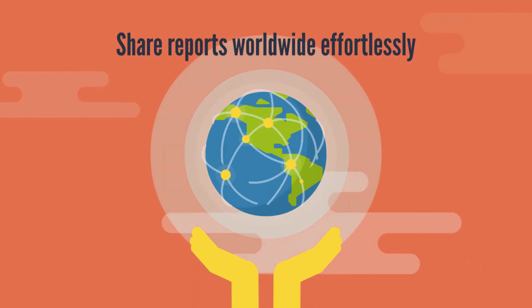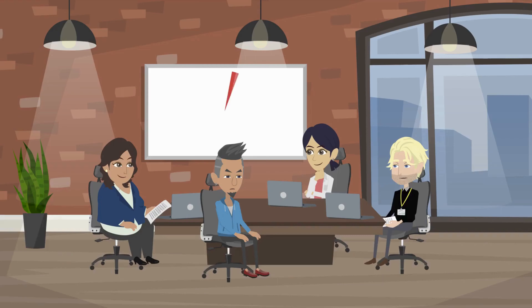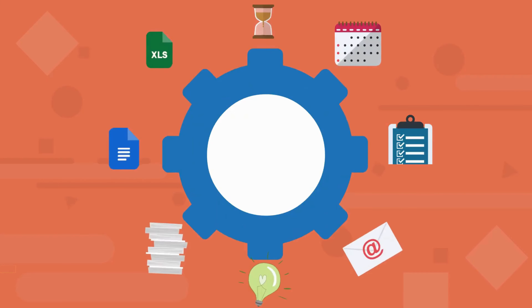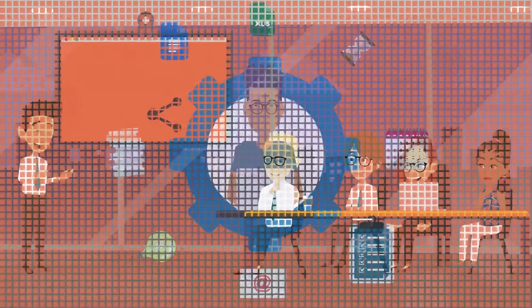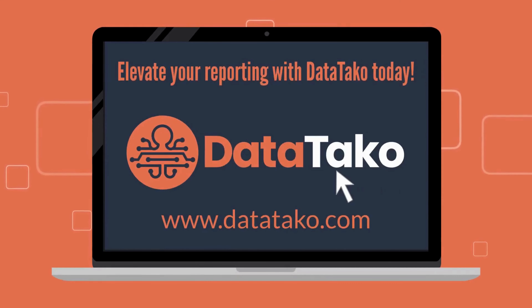Share reports worldwide effortlessly — no Microsoft accounts needed — and gain insightful analytics. Perfect for SMBs, companies needing external sharing, and managers frustrated with Power BI's limitations. Elevate your reporting with DataTaco today.